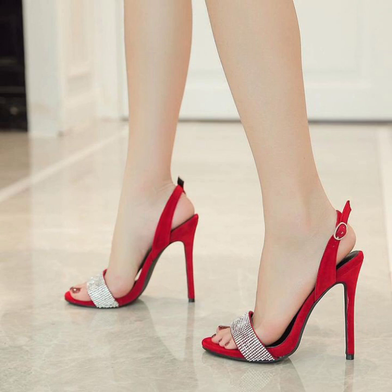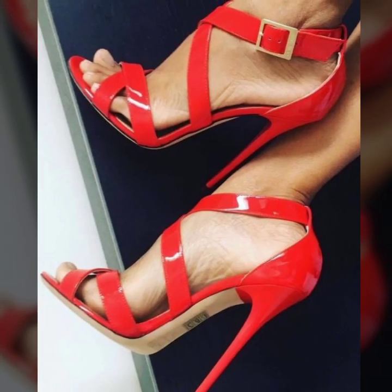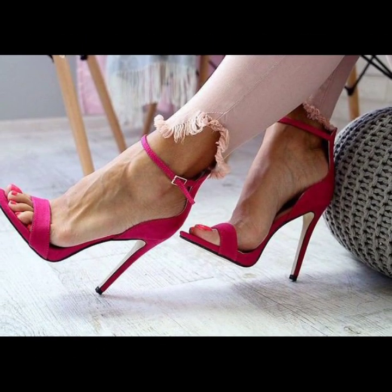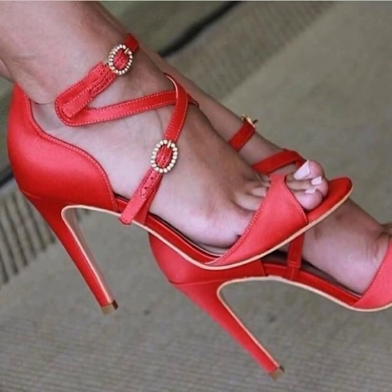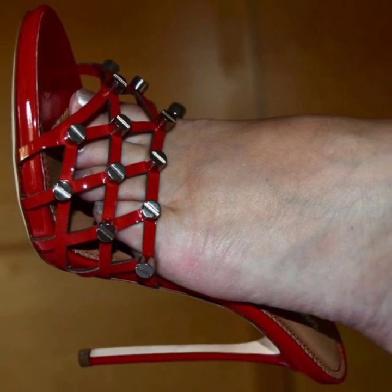I have uploaded pencil heel sandals and pencil heel pumps designs. Thank you so much for visiting my YouTube channel. Subscribe and enjoy the modern different photo collection designs. Take care friends, I love you.